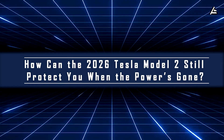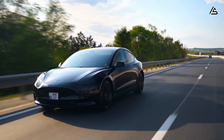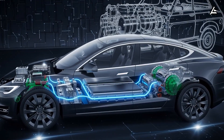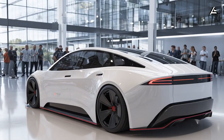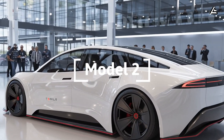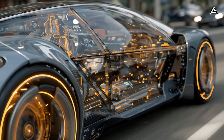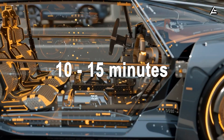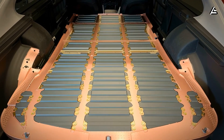How can the 2026 Tesla Model 2 still protect you when the power's gone? Independent emergency power circuit. Electric vehicles usually live and die by their high voltage packs. One break in the main circuit, and most systems fall silent. Tesla's engineers seem determined to break that rule. The 2026 Model 2 reportedly carries an independent 12-volt lithium-ion circuit — a miniature power architecture that can keep critical systems alive for 10 to 15 minutes, even after the main 53-kilowatt-hour traction battery is disabled.